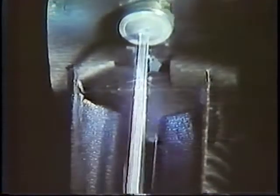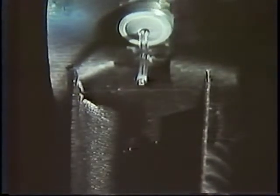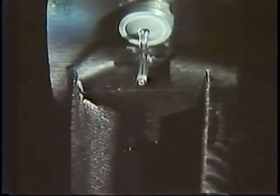Lasers are used to cut quartz tubing for GE high intensity lamps at a faster rate and higher quality than the conventional diamond cutting process. A pulsed laser is used to weld lead wires of different materials for lamps. This new process provides enhanced joint strengths and has led to substantial gains in productivity.